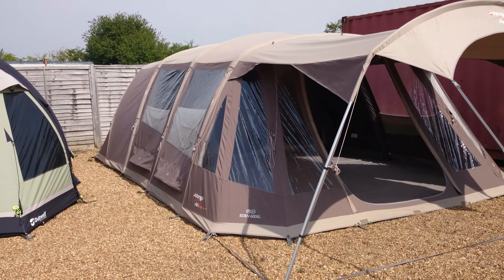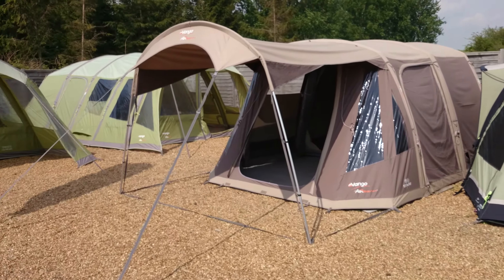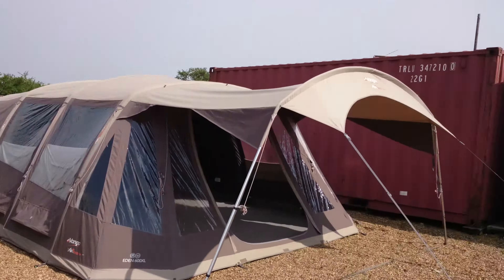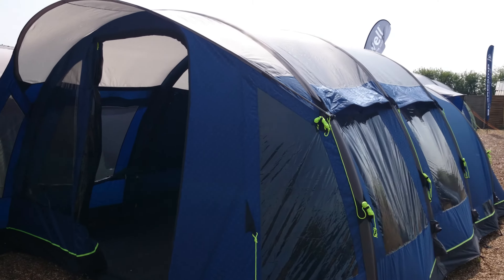None of these have got any guy ropes on the tents, just to show how stable they are. We don't bother putting the guy ropes out on the inflatable tents. Just panning round — and then we have a few more Van Gogh polyesters over there. Back around here we have the Outwell Hornet XL.